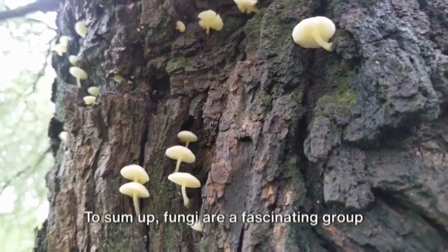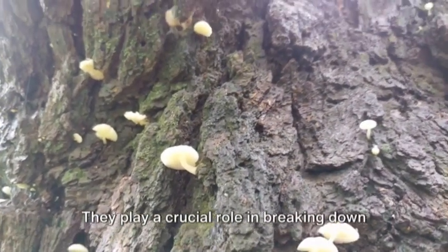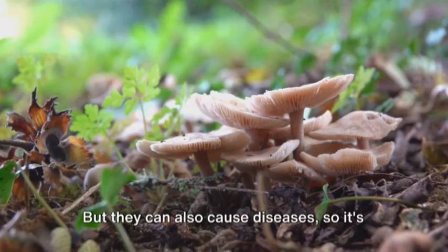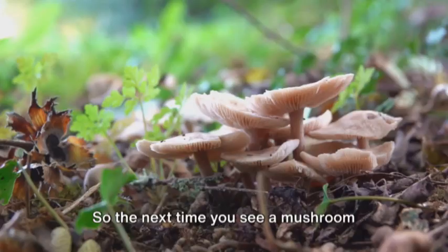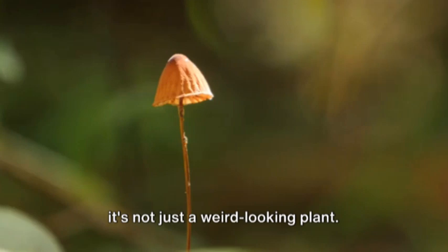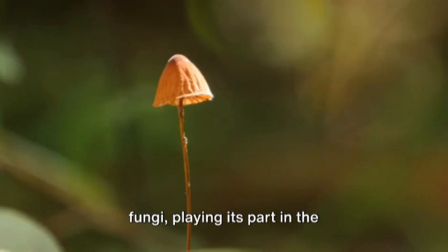To sum up, fungi are a fascinating group of organisms with many different forms and functions. They play a crucial role in breaking down dead material and recycling nutrients in the ecosystem, but they can also cause diseases, so it's important to take precautions to prevent harmful fungi. So the next time you see a mushroom popping up in your backyard, remember, it's not just a weird-looking plant — it's a member of the amazing world of fungi, playing its part in the never-ending cycle of life.